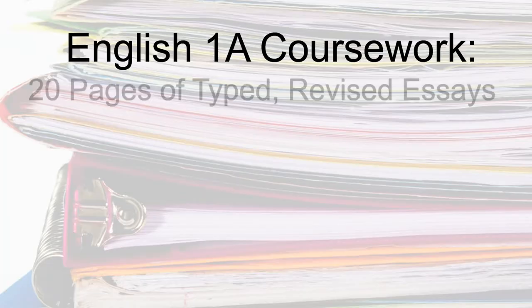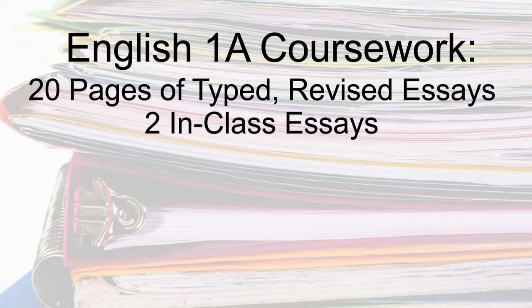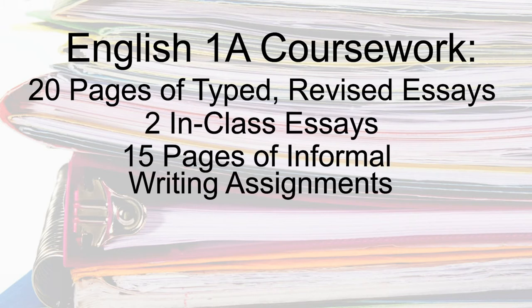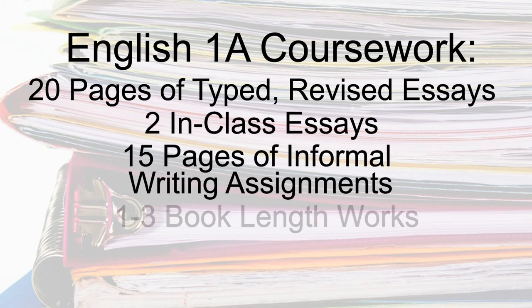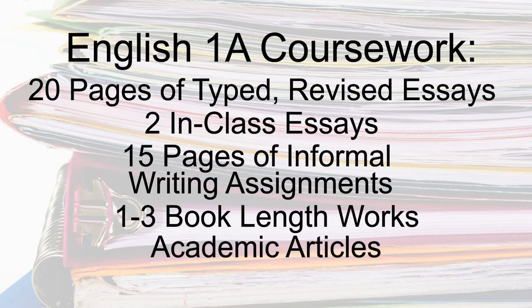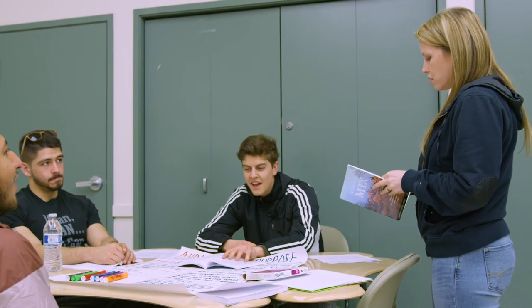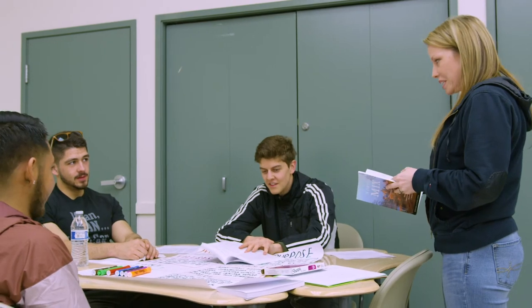Students can expect to complete 20 pages of essay writing, two in-class essays, and 15 pages of informal writing assignments, as well as read one to three book-length works, academic articles, and individual research. Your instructor will provide class support to help prepare you for all assignments throughout the semester.